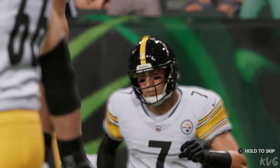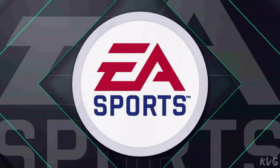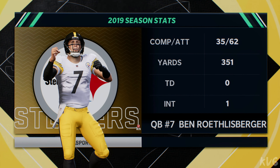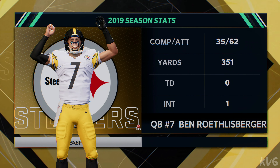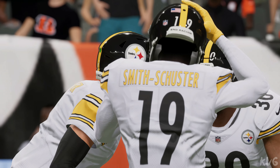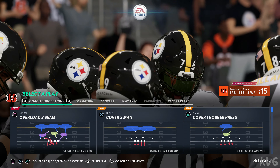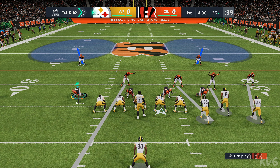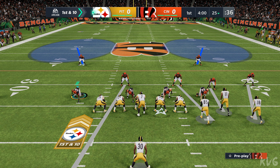Here comes Ben Roethlisberger out onto the field, ready to lead the Steeler offense. We talk so often about his physical attributes — of course, the Big Ben nickname, his ability to take hits in the pocket, his ability to extend plays and get outside of the pocket. But how about this for efficiency? Top 10 in career NFL passer rating. He's one of the top five winning quarterbacks in NFL history. That's pretty darn good.